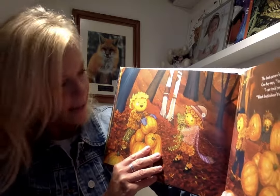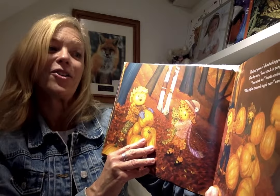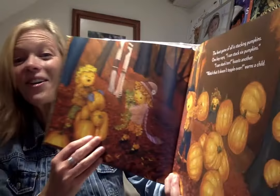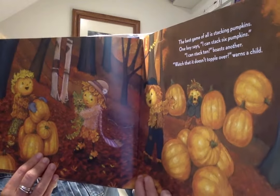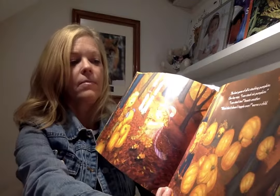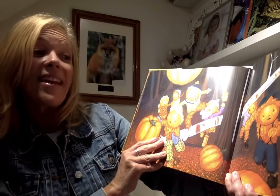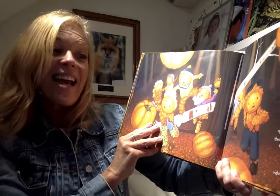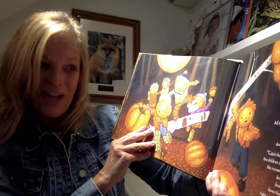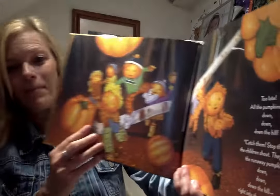One boy says, I can stack six pumpkins. I can stack ten, boasts another. Watch that it doesn't topple over, warns a child. Too late — all the pumpkins roll down, down, down the hill. Uh-oh! Catch them, stop them, the children shout. They chase the runaway pumpkins down, down the hill, right into the middle of...